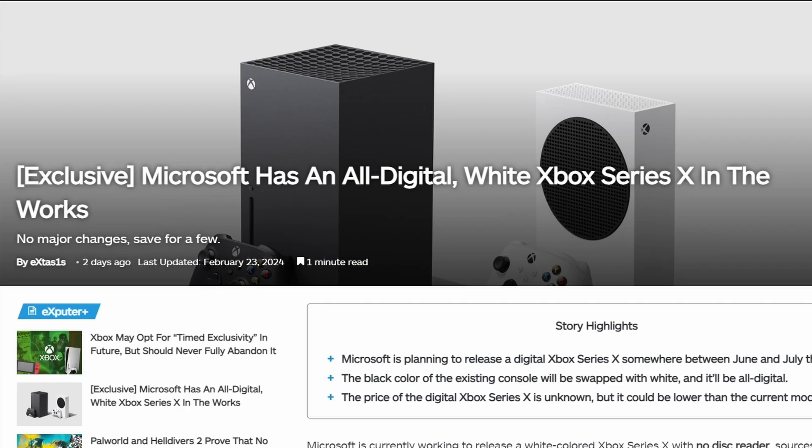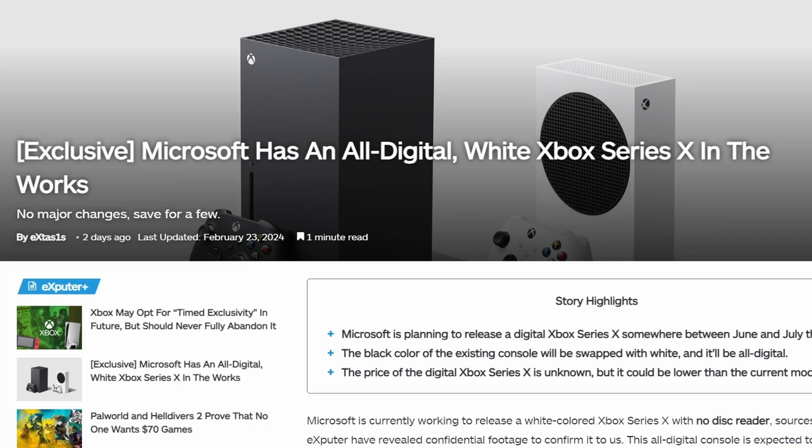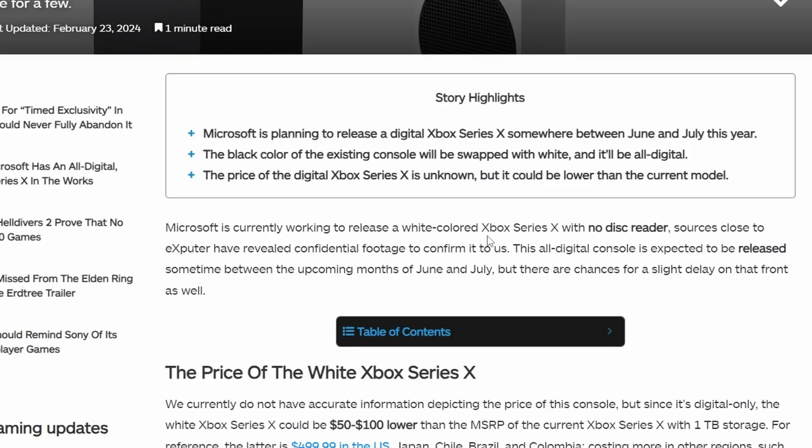From XComputer, we have an exclusive report that Microsoft is bringing an all-digital white Xbox Series X. This is the Series X, not Series S — Series S is already white. This would be a refresh of the Xbox Series X in a white variant, and it will be all-digital, meaning no disc drive. The lack of a disc drive is a concern for backwards compatibility since most backwards-compatible titles require a disc. The expected release window is June or July of this year.